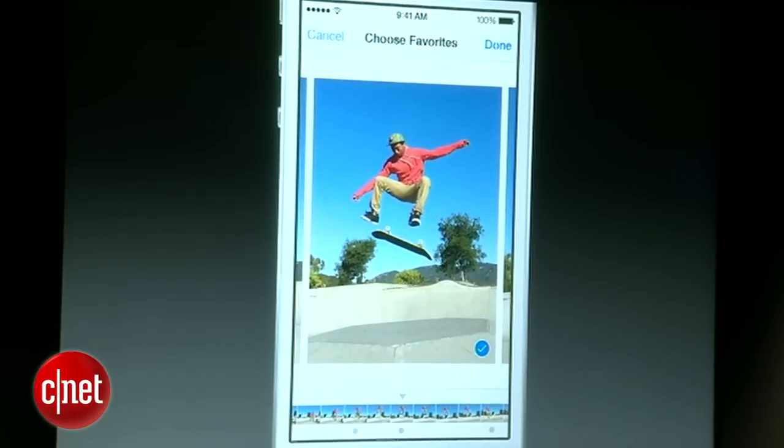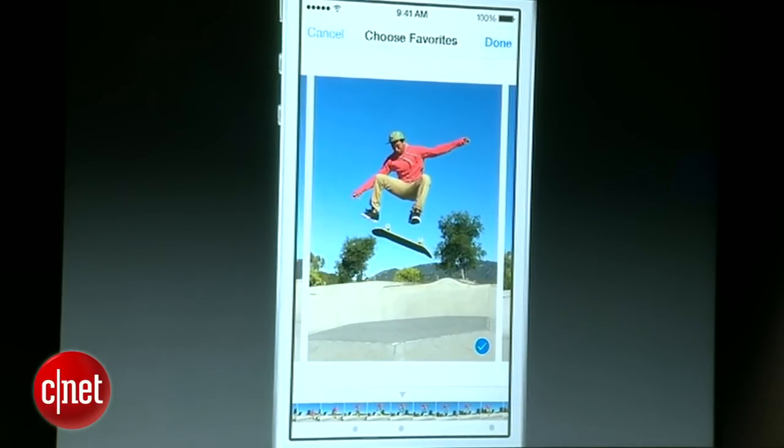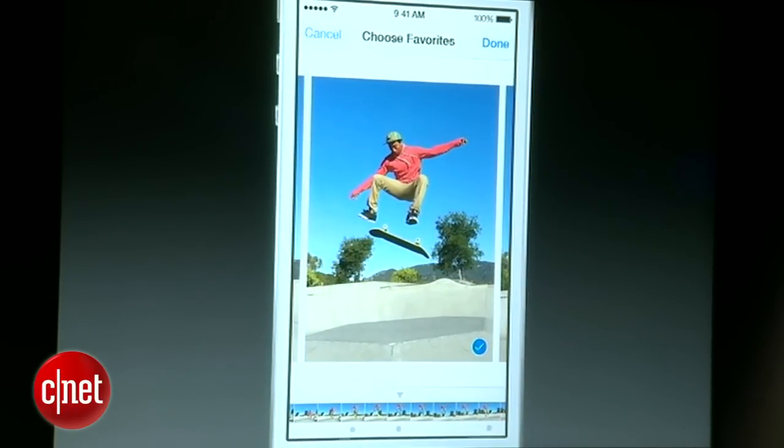In real time, as you took those photos, it analyzed them for a number of variables — it checks on exposure, sharpness, whether there are faces in the scene, whether they're smiling, whether they're blinking. When you go into the camera roll, it presents what it thinks might be your favorite shot out of all the shots. You don't have to select them, but you can go inside and select any of the others you want. If it notices a shot was an action sequence, it'll pick a couple of shots to represent the major motions in the action — all done in real time automatically.